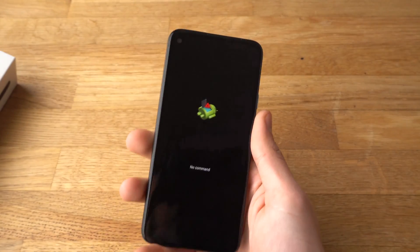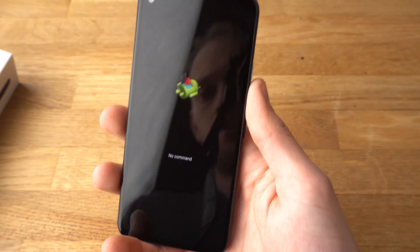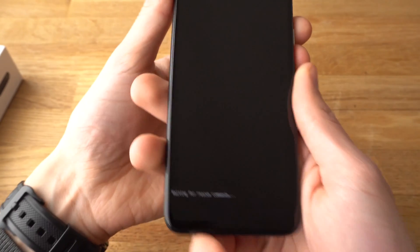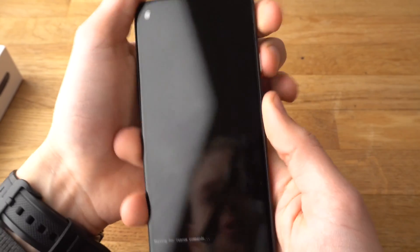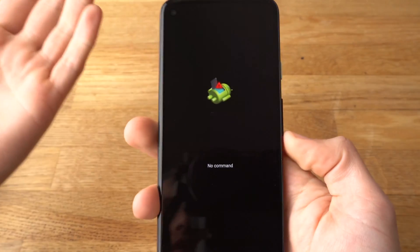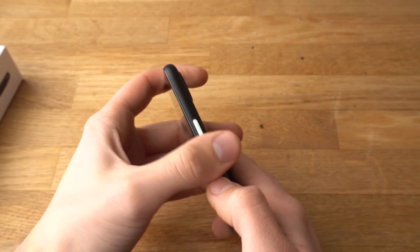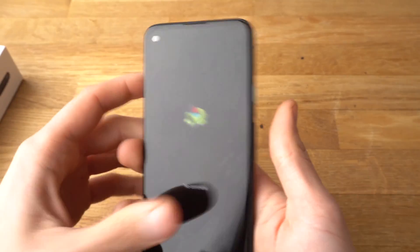Hey there. So what if you're stuck in a boot loop and can't turn off the phone, or it says 'waiting for rescue commands'? Basically, there's no way to turn it on or off and it appears stuck.